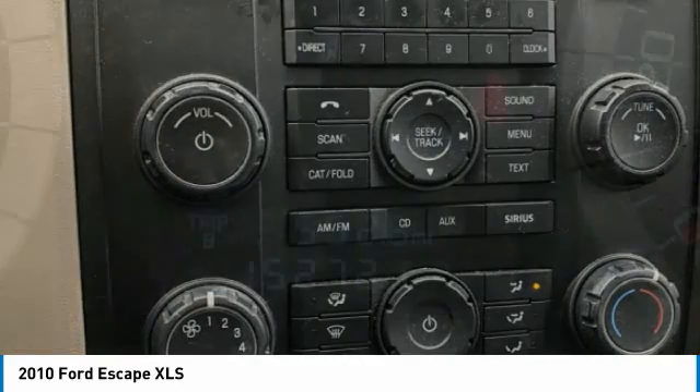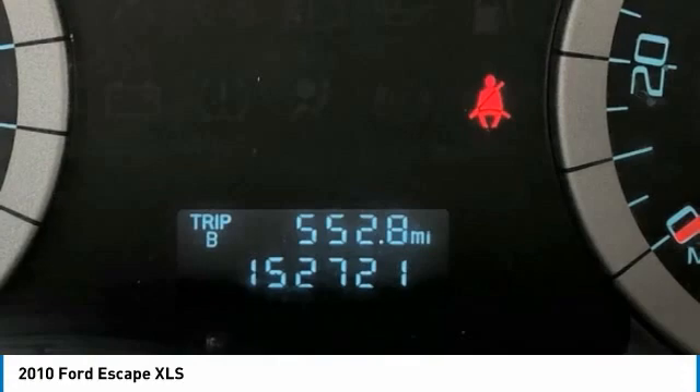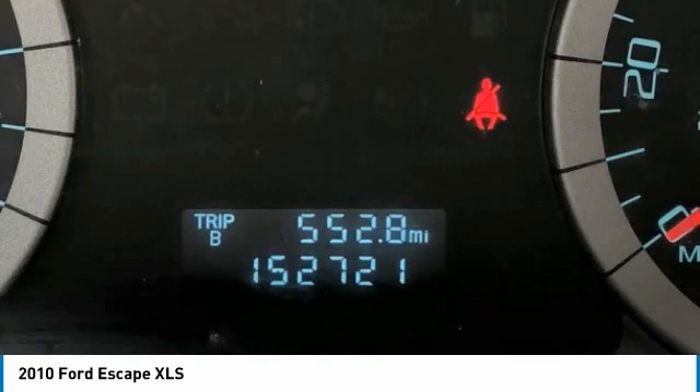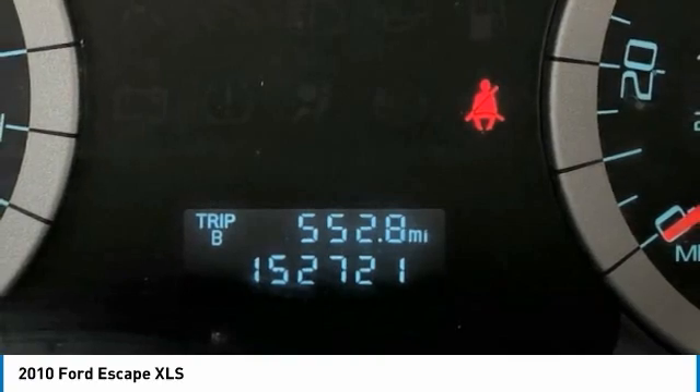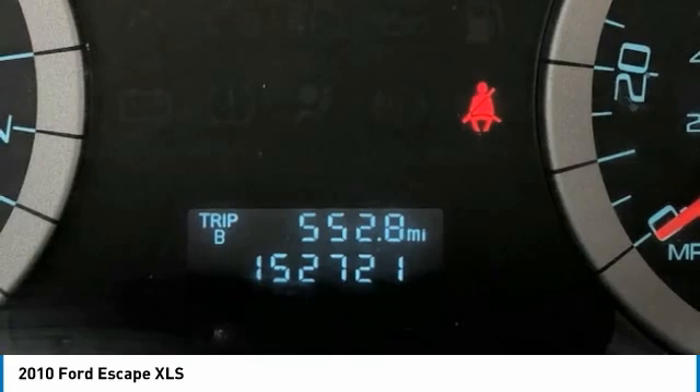Front anti-roll bar, front bucket seats, front center armrest, front reading lights, GVWR 4,320 lb payload package, illuminated entry, low tire pressure warning, MP3 decoder.